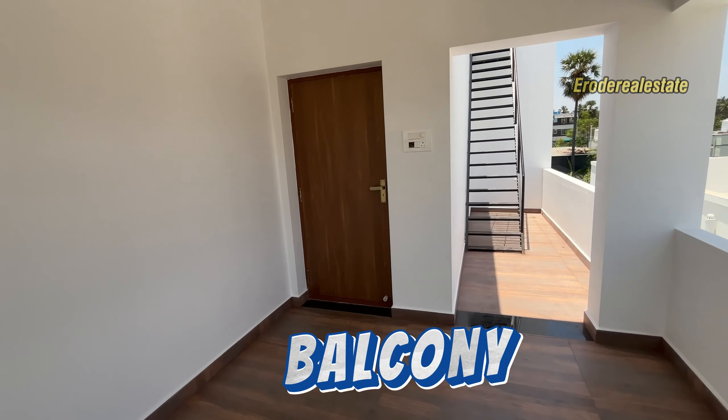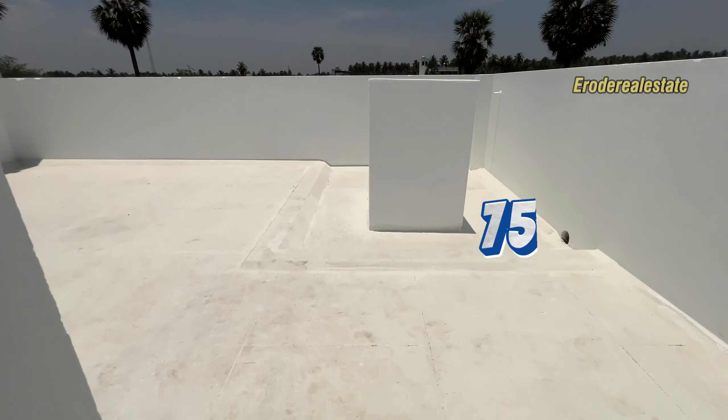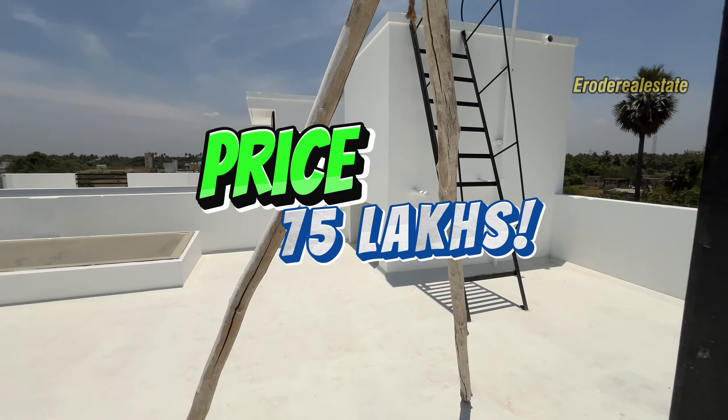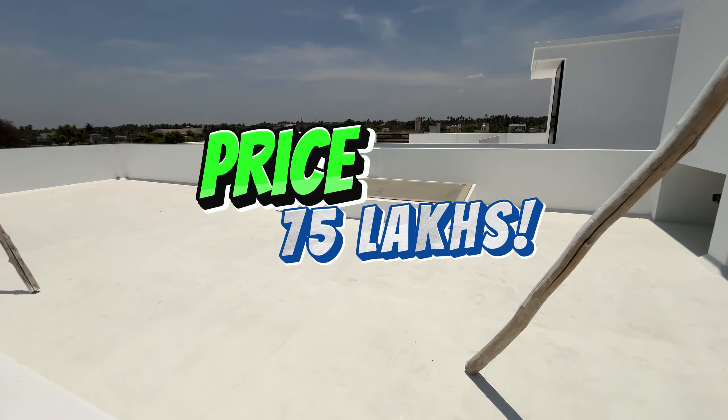If you look at this room, you can offer $70,000. There is a water tank. You can offer $75,000. You can follow the channel, like and share, and click on the bell icon. There is also a front elevation — this is a 3-bedroom home.